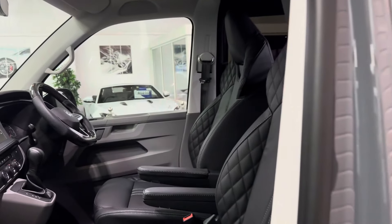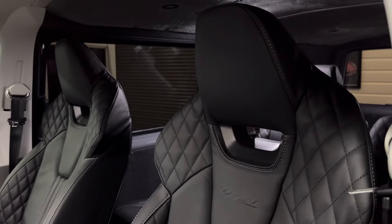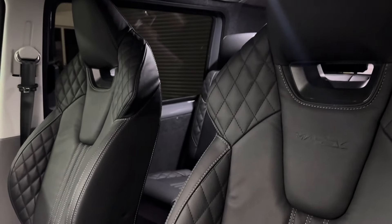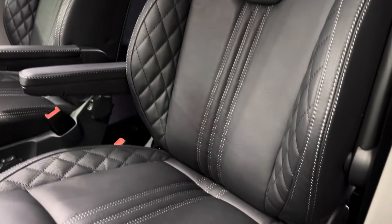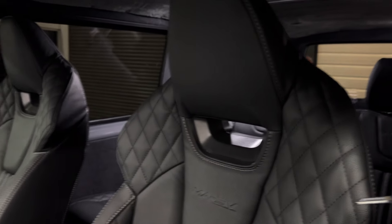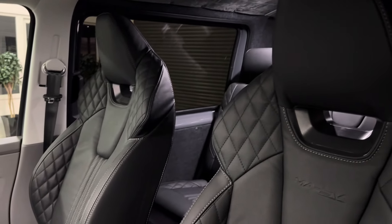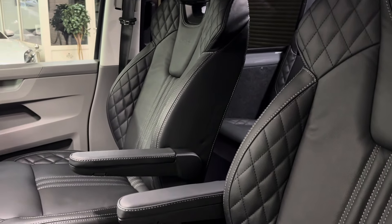This is a five-seat combi conversion with our really good looking and comfortable sports seat upgrade. It's a one-piece rear seat with wing backs on it — looks stunning and really holds you nicely in the seat as well when you're driving.